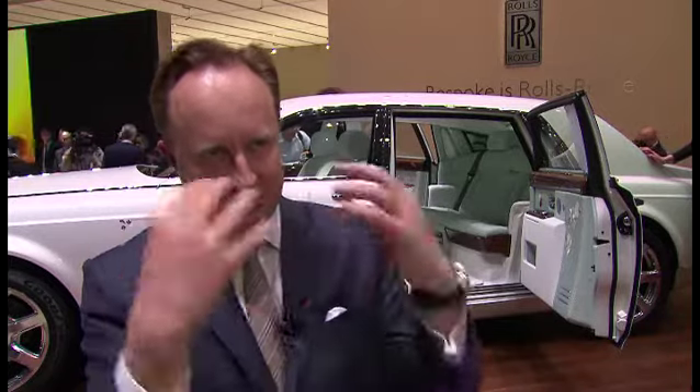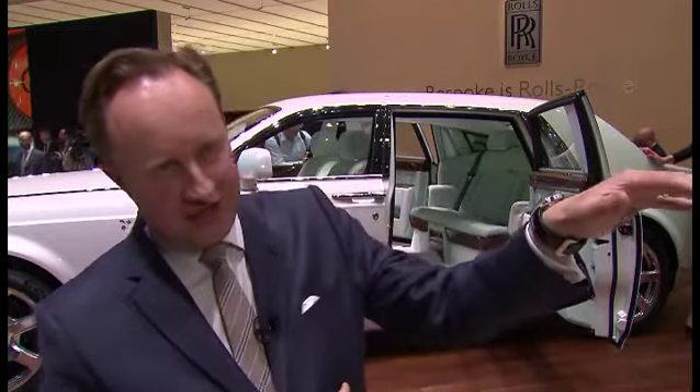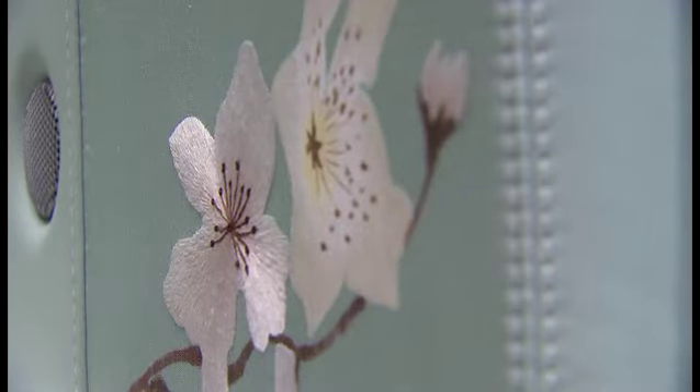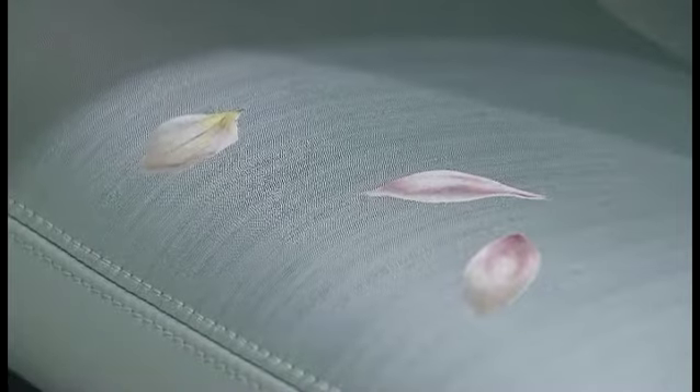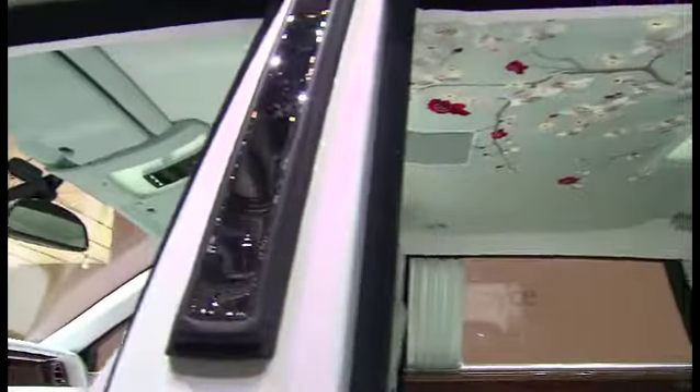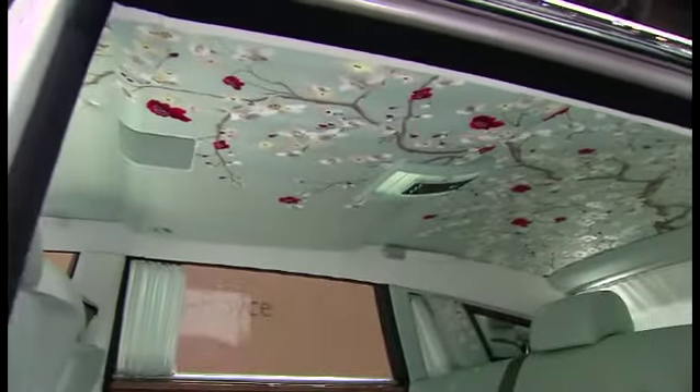The next task was to embroider this wonderful cherry blossom embroidery — this tapestry that reaches over the headliner. It comes down the pillars, and there are a few petals scattered onto the seat cushion as well. This is the actual ambience that we sought to achieve with this lovely cherry blossom frond, this branch that extends over the rear compartment.